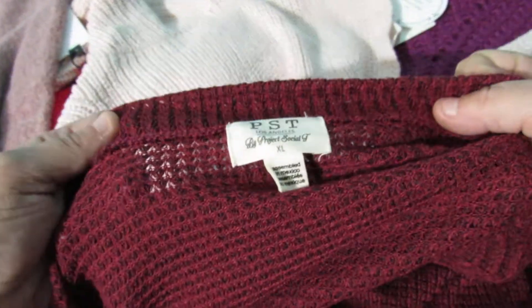And a Project Social Tea, kind of like a waffle knit. It is a size extra large.